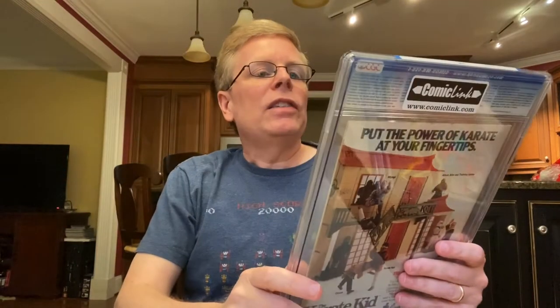Next one is Legends number 3 from 1987 — the first appearance of the new Suicide Squad that most of us are familiar with. In fact, there are new movies coming out next month. And great John Byrne artwork here.